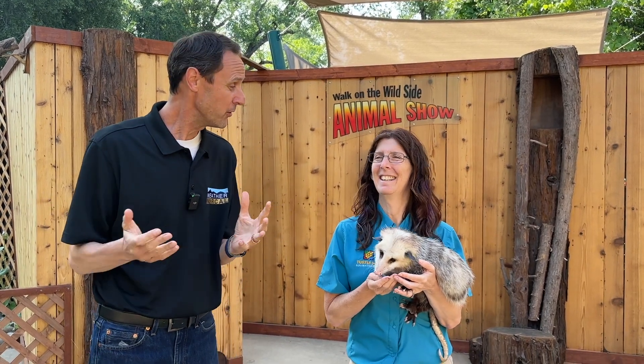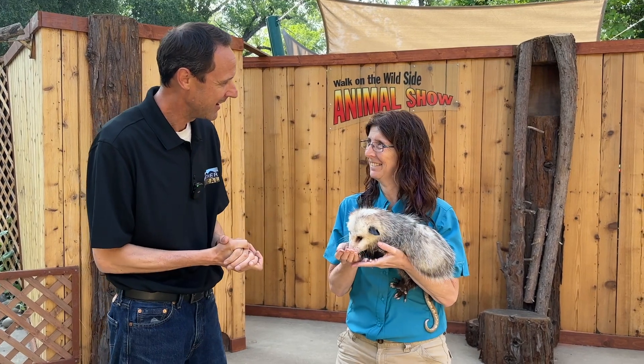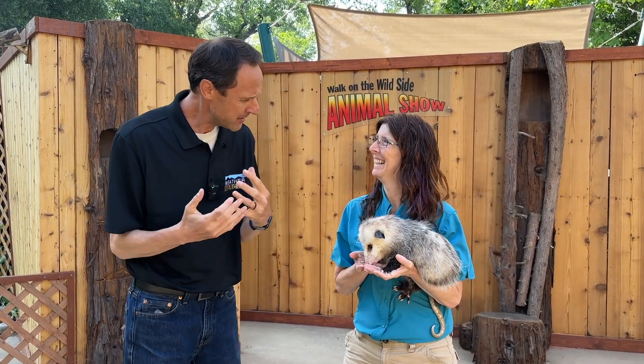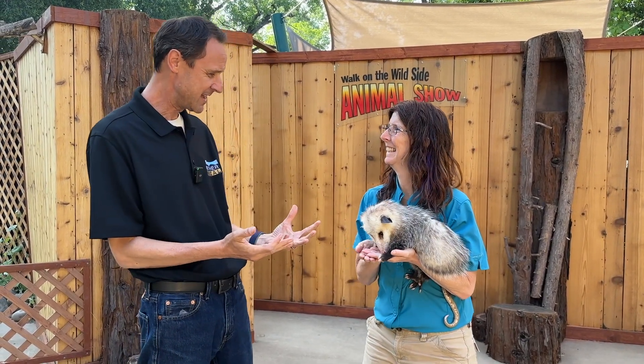Hello everyone, I am Mike Krueger from Weather NorCal and this is Sharon Clay. This is our first edition of Turtle Bay Wonderful World of Animals. Thank you so much for agreeing to do this with me. I've had so much fun with you over the years, so I thought it'd be really appropriate for us to continue this. And we've got Gucci with us today!